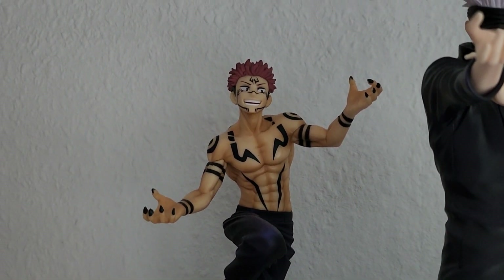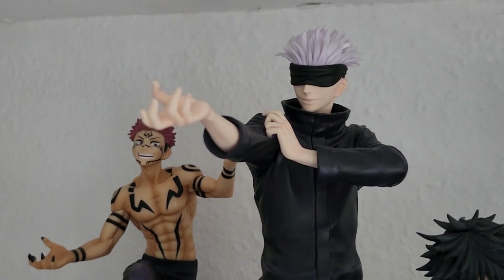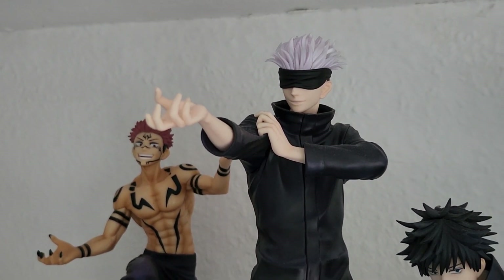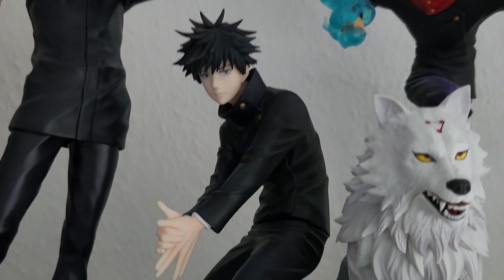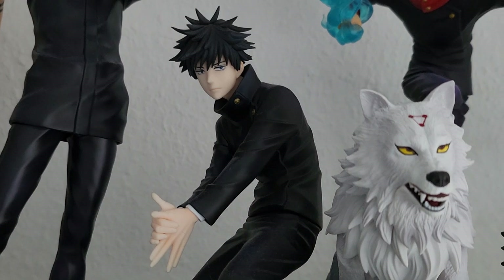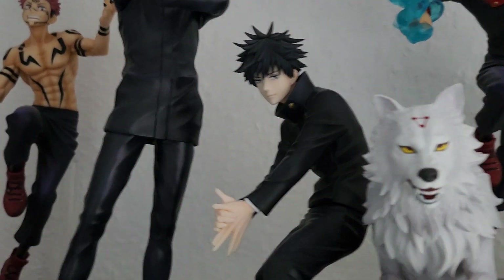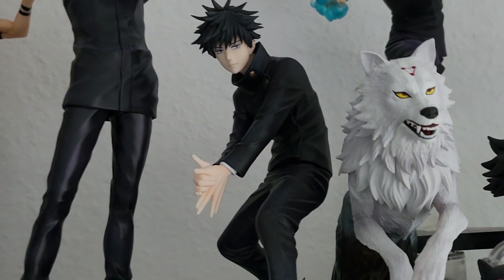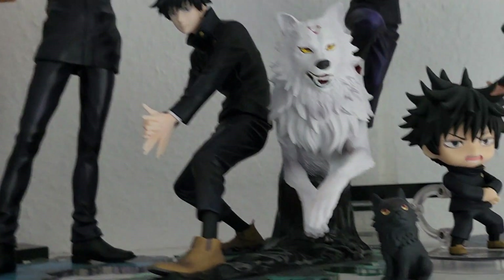Right next to him we have the Gojo figure by Kotobukiya with the bonus set, because I think I like him with his face mask much more - it's just the way we see him more often in the anime. Next to him we have my Megumi figure, which actually is the reason I even started watching Jujutsu Kaisen - I saw the promo pictures of this figure and thought 'oh my goodness, but I can't buy the figure if I don't like the anime,' so I watched it, absolutely fell in love immediately, and pre-ordered him right after.